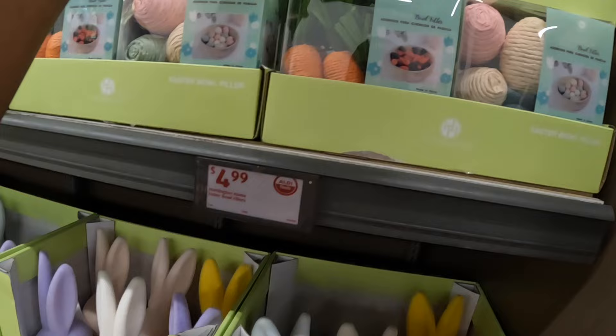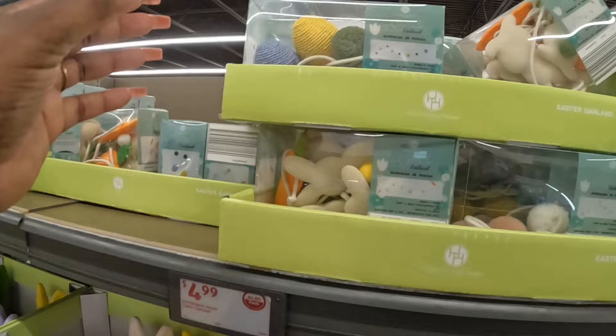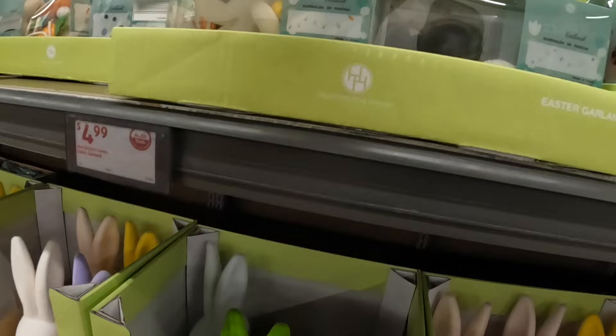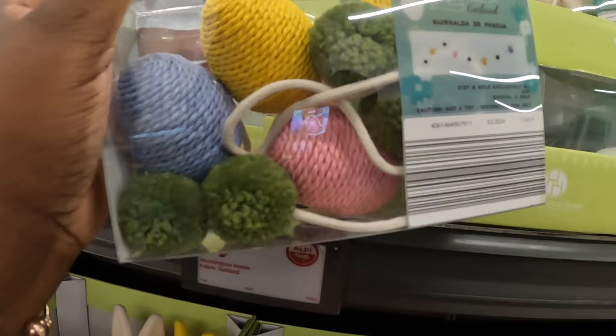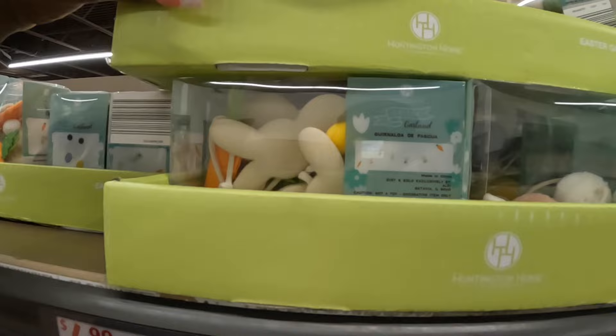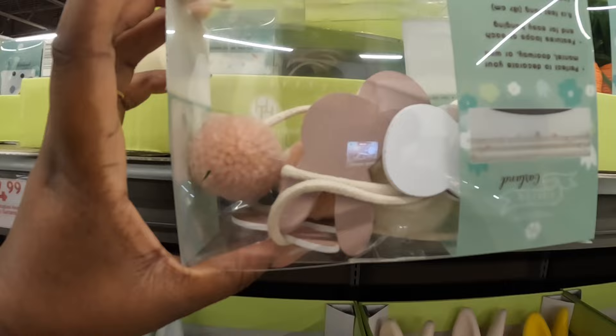Then they have the garland — bunnies with the little bushy tails, and eggs with pom-poms. I believe it's four... the carrots, and these right here.